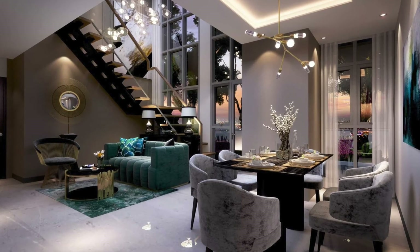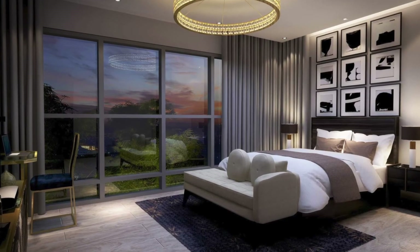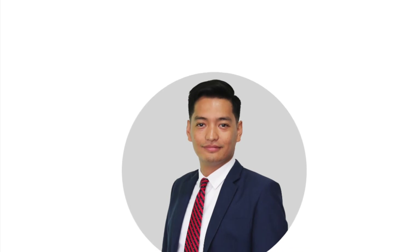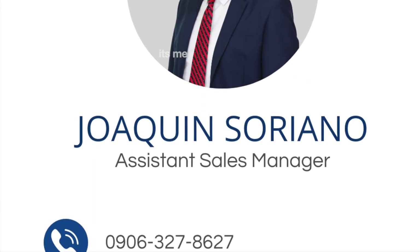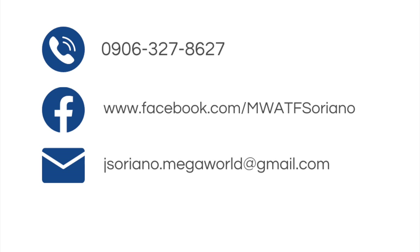There are so much more positives to talk about with Uptown Arts Residence, and I'd be happy to tell you more. Give me a call, send me a message, leave a comment, and subscribe to get updated with the prime real estate investments you could make in Fort Bonifacio. Again, this is Joaquin Soriano, and I would like to thank you for taking the time to watch this video. Feel free to let me know if you have any comments or suggestions regarding the videos I make, so I can help in making presentations of our projects better.